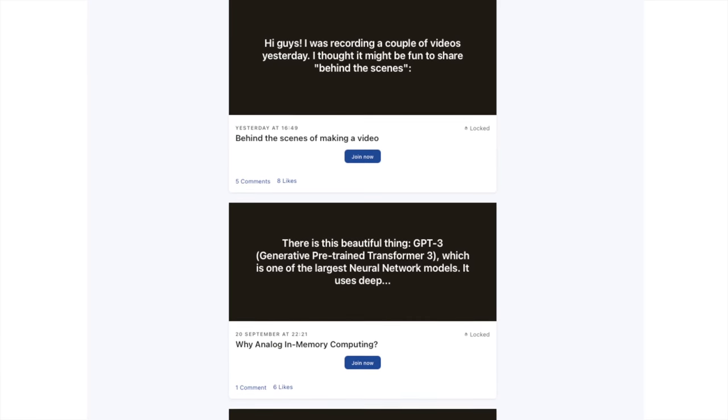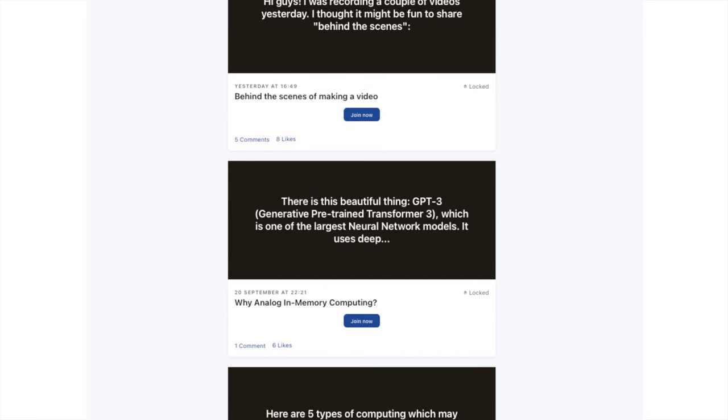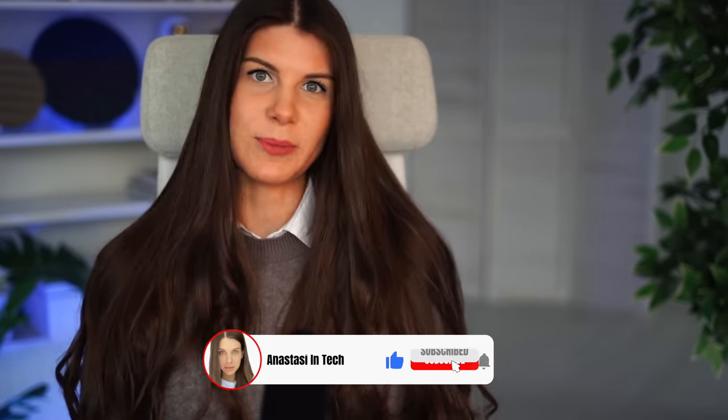If you enjoyed this video and want to support me creating it, the link to Patreon is below. I write interesting stuff there and share behind-the-scenes of how these videos are made. Please share this video with those who might be interested, and I'll see you in the next one. Ciao!